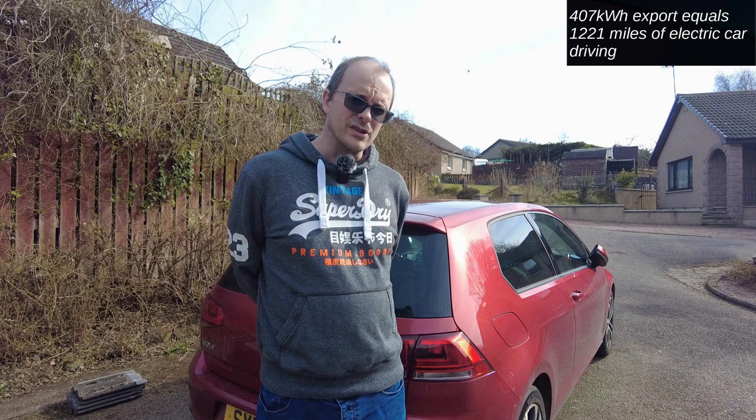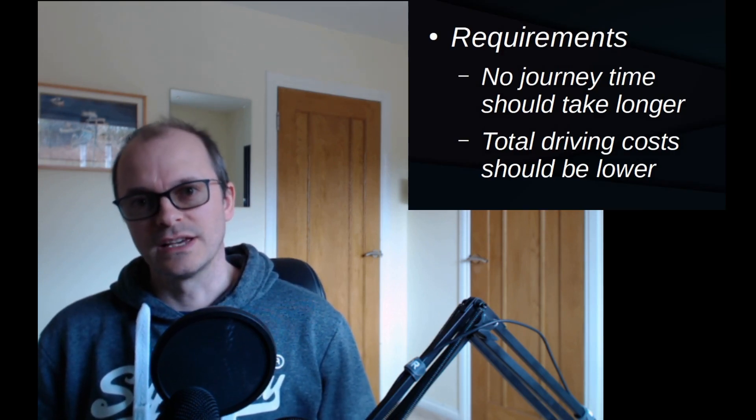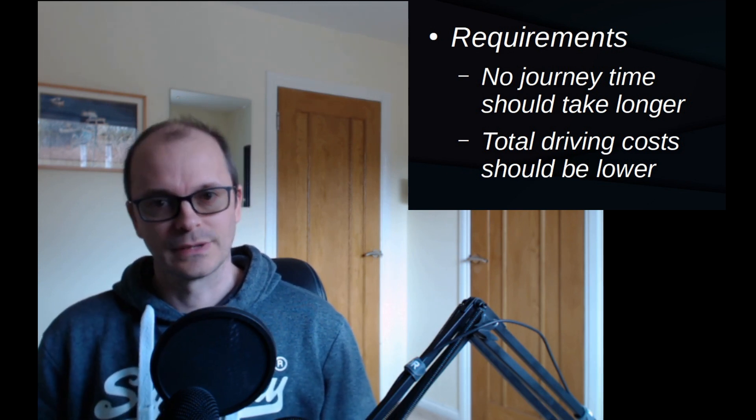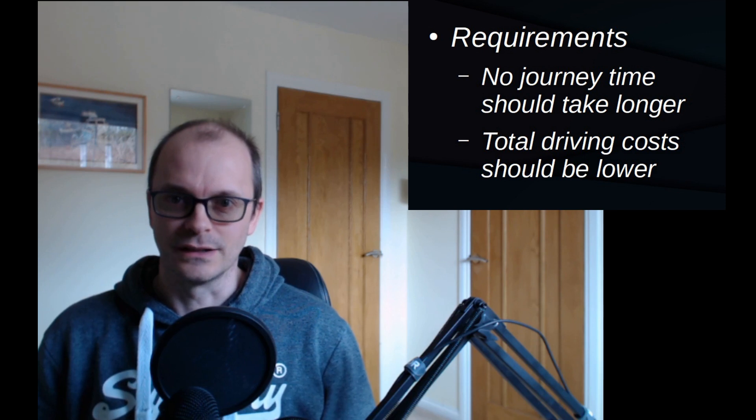The obvious solution for maximizing solar production during the daytime is to replace my diesel car with an electric one. We've seen that solar panels have an abundance of electricity for electric cars for six months of the year. The question is whether electric cars are a worthwhile consideration right now. I've got two requirements: first, no journey should take any longer than it already does with my existing car; and second, the overall cost should be no higher than my existing car. 80% of all journeys I do, particularly domestic or commuting trips, are more than satisfied by the capabilities of all electric cars right now — but that remaining 20% is a big deal.